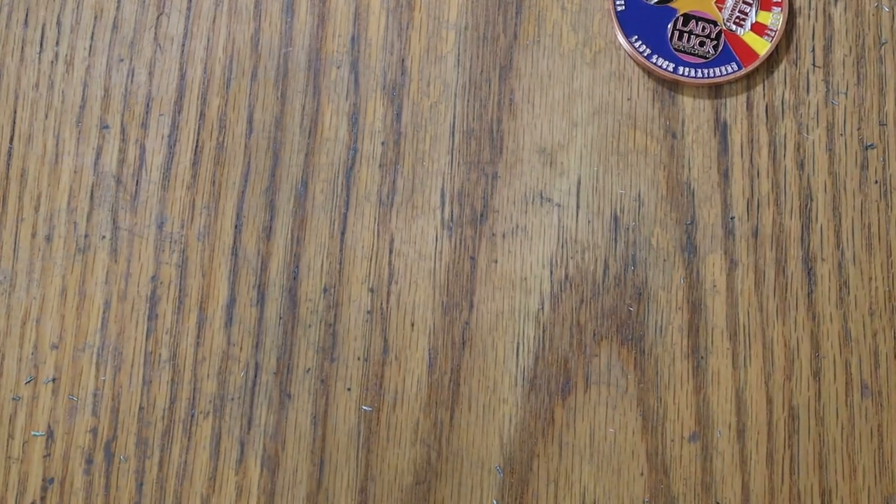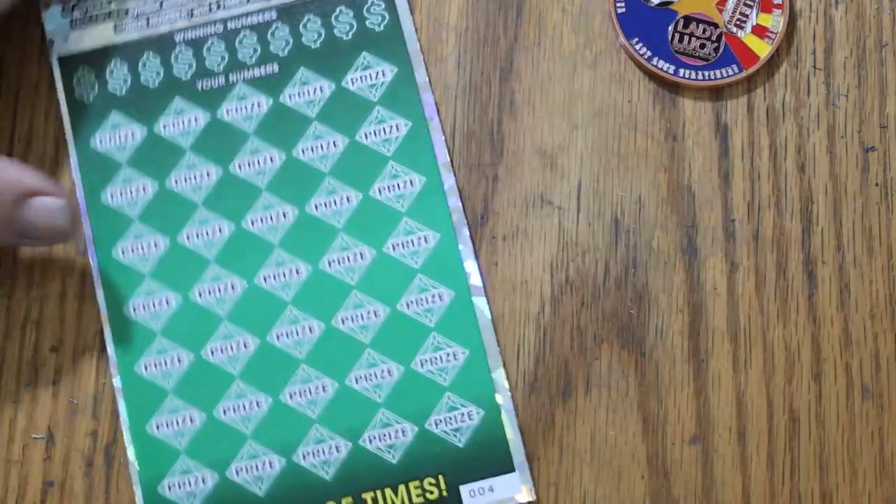Back in one second — I got to let a cat out of a closet, it was locked in. Sorry about that folks, cat got in the closet and didn't let me know — that's what happens. Alrighty, so we got 75 there, so it's a good start.